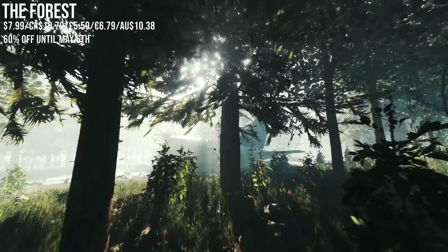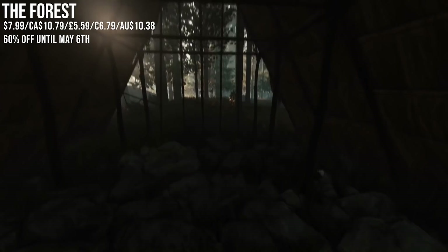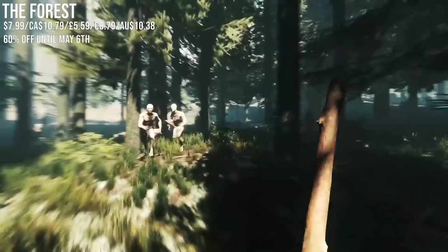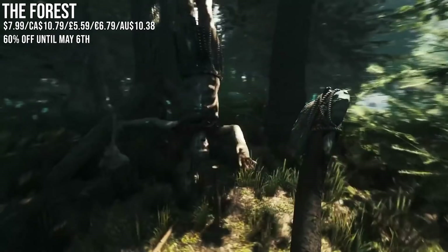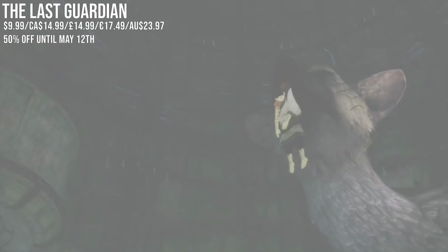The Forest — I picked this one up in a previous sale back in January; it was actually my pick-up of the week in an older video. Now I'm comfortable recommending it, especially since it's dropped even further to 60% off. It's a first-person survival experience and I gotta say, I knew it had a horror element — you're dealing with cannibals after a plane crash — but I didn't realize how much it would get under my skin. Not quite up there with The Long Dark, but still a very good survival experience.